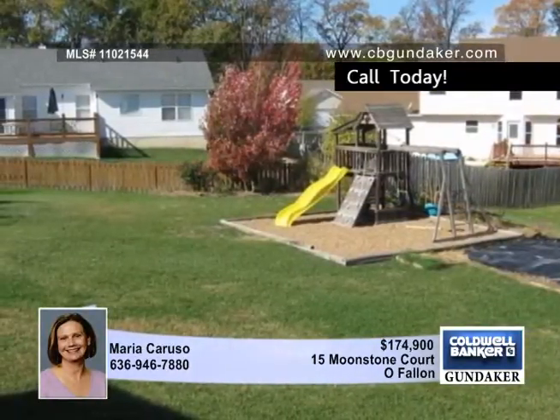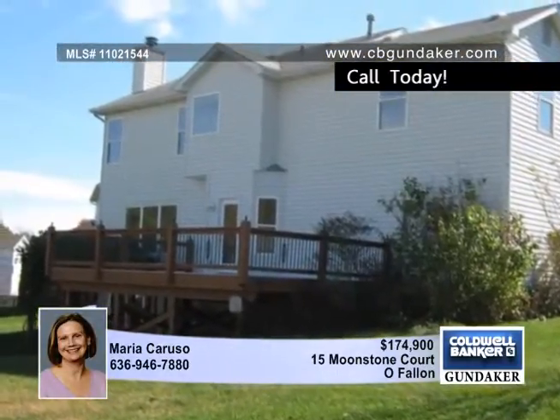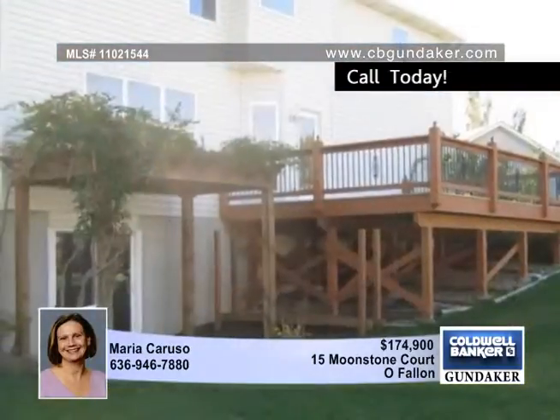The master suite includes adult height vanities, a huge walk-in closet, and more. Enjoy the large composite deck and the great location, less than one and a half miles from Highway 70.